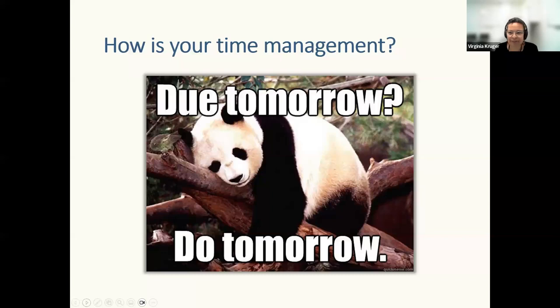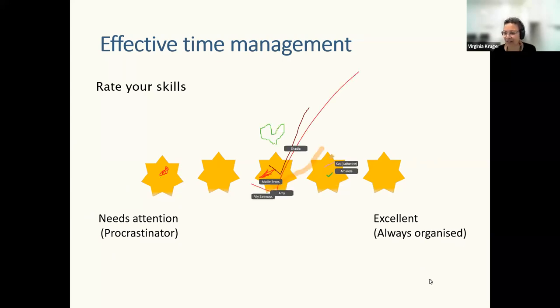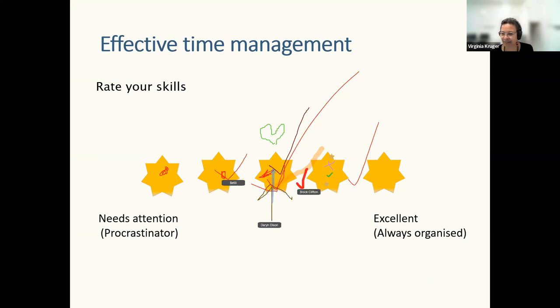Let's talk about time management. Are you a do-it-now person or a do-it-tomorrow person? Using a whiteboard activity: place a mark on the star that represents you most in terms of effective time management — do your skills need attention, do you tend toward procrastination, or are your time management skills excellent? We've got a lot of people sitting in the middle, which is great. ADHD can also impact on your time management skills and organization.